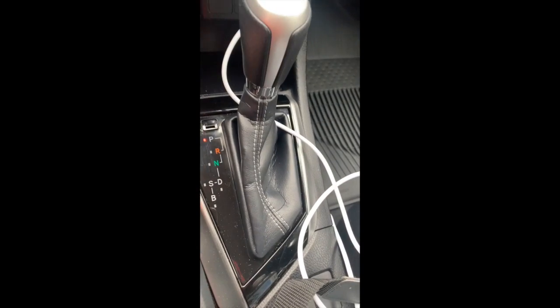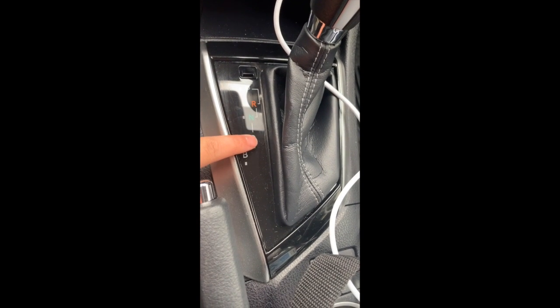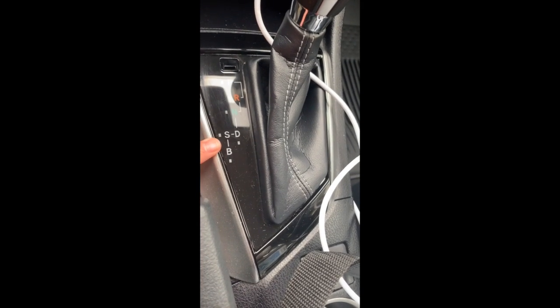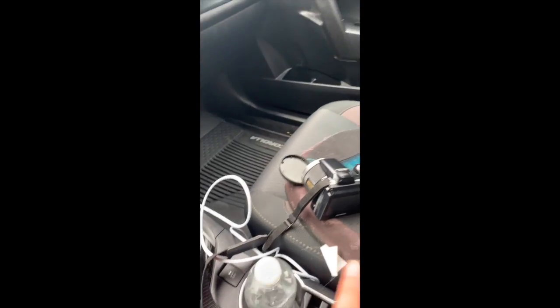Down here I have the cigarette lighter charger and a USB charger. There's also an aux down there. This is the gear selector — so Park, Reverse, Neutral, Drive, Sport, and then there's a B mode which I need to read the manual about. Then I have the handbrake.